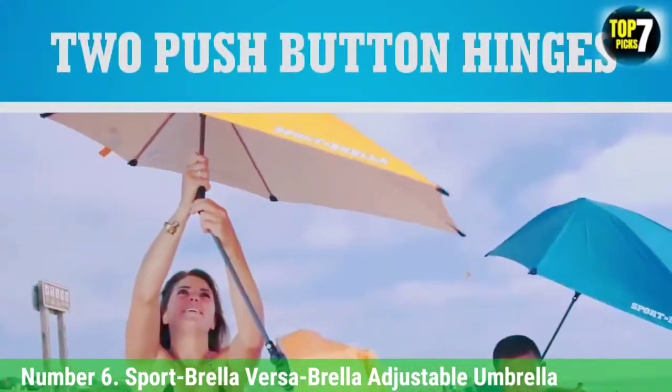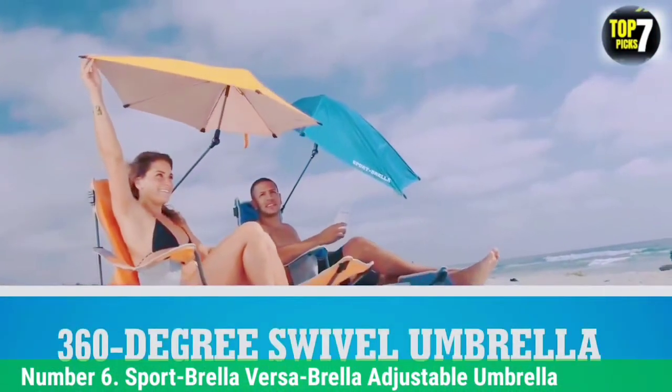The clamp holds up in wind and the adjustable angles that the umbrella has allows you to sort of aim the shade. Great product, and it fits into a suitcase.